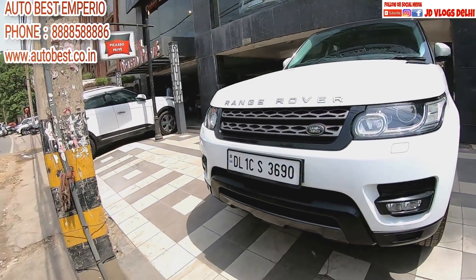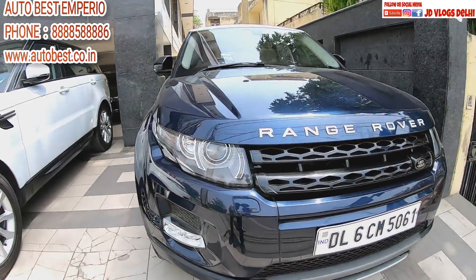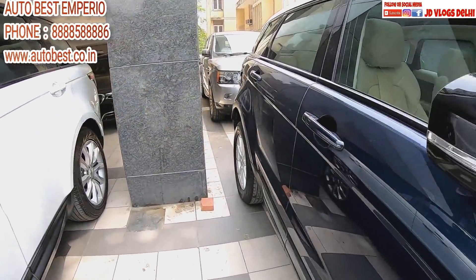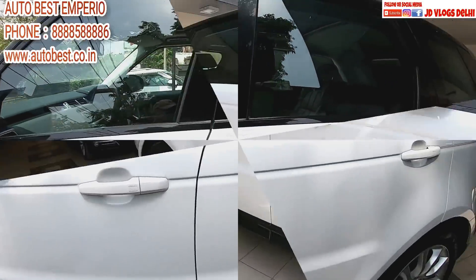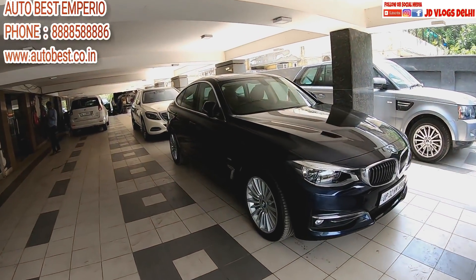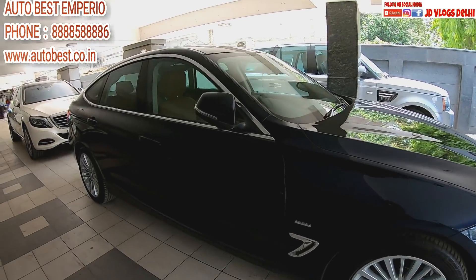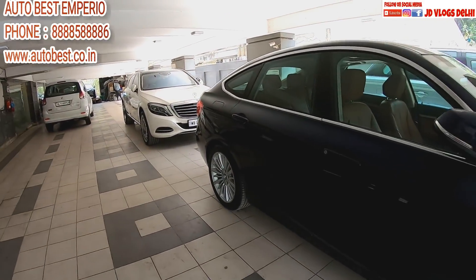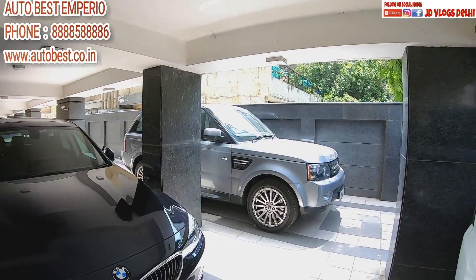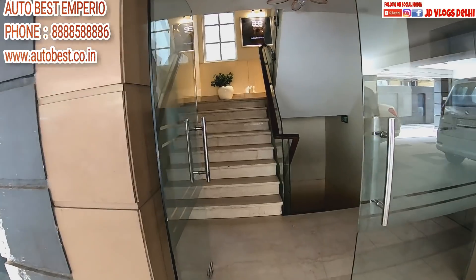If you like, friends, comment! First up is a Range Rover Sport model, this is Range Rover Evoke — you can see it from here. And this is Range Rover Sport. This is a BMW GT3, or 3GT, and another Range Rover Sport model is in the house. Let's go into the showroom!